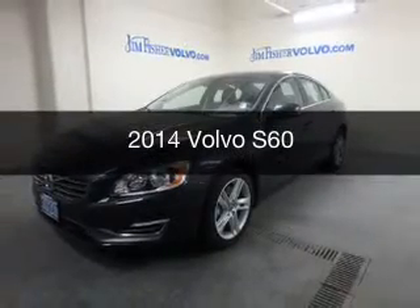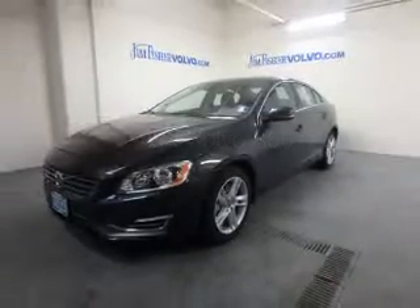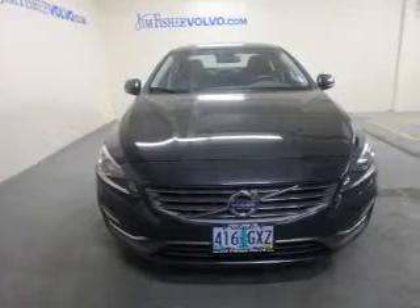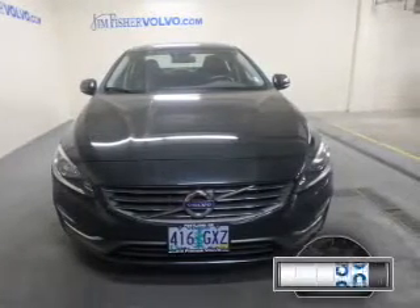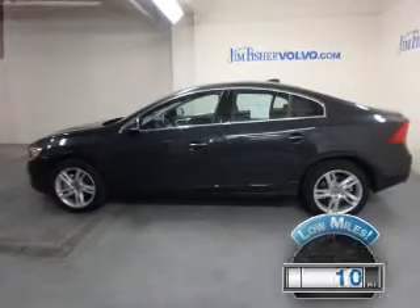This is a used 2014 Volvo S60. It's powered by all-wheel drive, engine, and an automatic transmission. With fewer than 1,000 miles, this vehicle is like new.